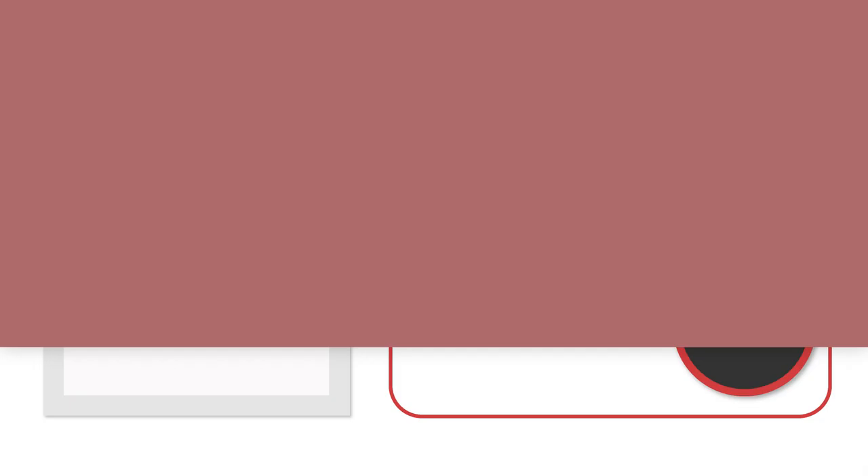If you are looking for more information about this itinerary, click the links on the screen now or head over to japanguide.com, your comprehensive, up-to-date travel guide first-hand from Japan. Thanks for watching, be sure to subscribe and click the notification bell for more videos about Japan. Happy travels.